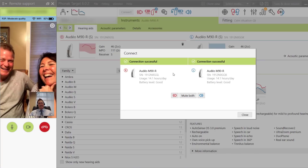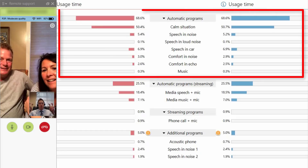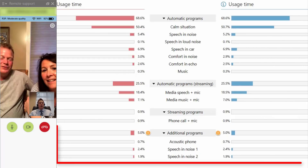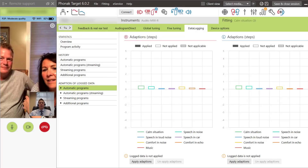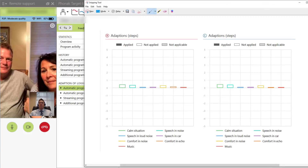Once connected to the patient's hearing aids during the remote session, I can review their data logging to see how many hours they have worn their devices on average. I can see the percentage of time that they have spent in a variety of automatic program settings, how much time they have spent streaming, how often they have changed into their manual program settings, and even what volume changes they have been making in different listening environments. I typically take screenshots of this data and send it to the patient so they can see exactly what their hearing aids are doing.